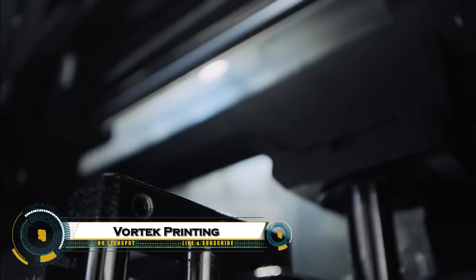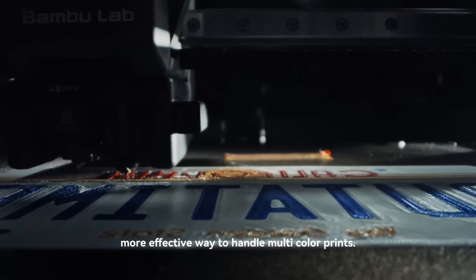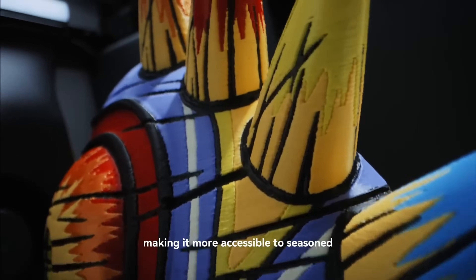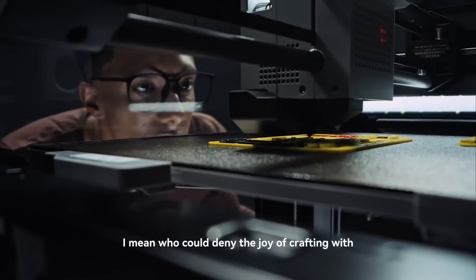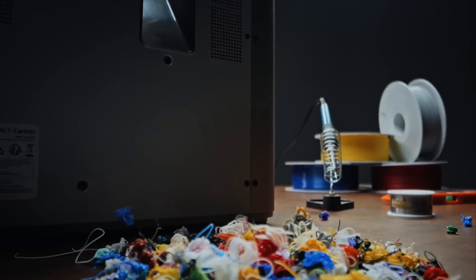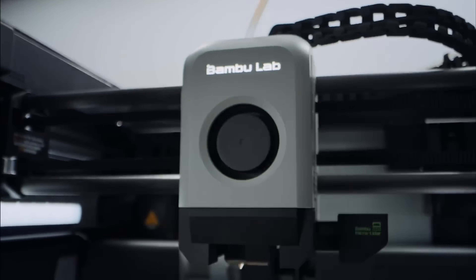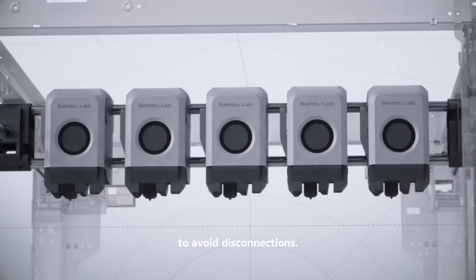The Vortex Zero Purge is revolutionizing 3D printing by enabling multi-material printing with virtually no waste. Traditional multi-material 3D printing often requires purging excess filament whenever switching colors or materials, creating significant material waste and higher costs. Vortex's innovative system eliminates this purge step, allowing seamless transitions between materials and colors while maximizing efficiency and making 3D printing more sustainable by minimizing plastic waste.